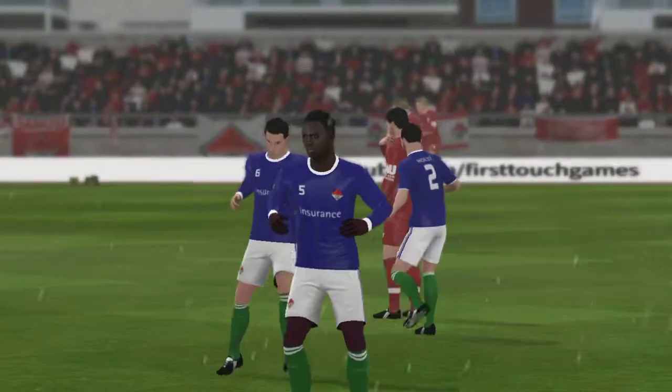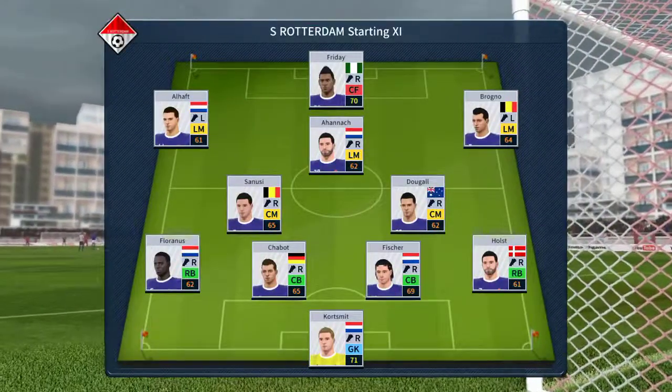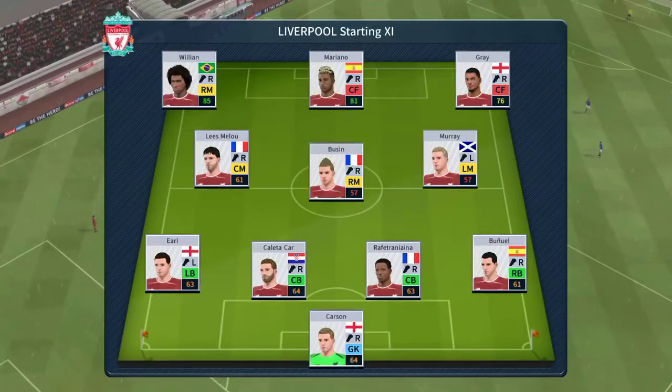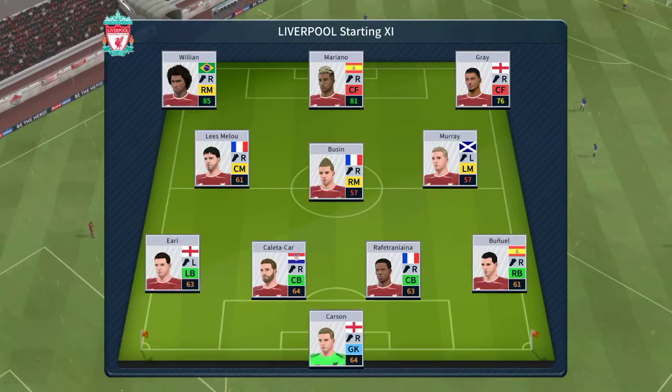Points are at stake here today, both teams will be looking for the win. I've just been handed the team sheets, let's see how they'll line up. The home team has gone with this line-up, and the away side has gone for this line-up.